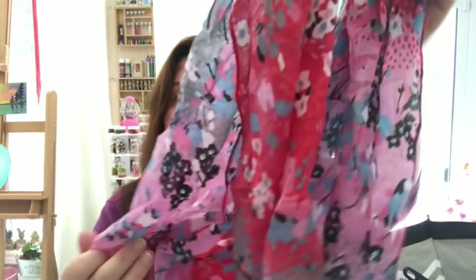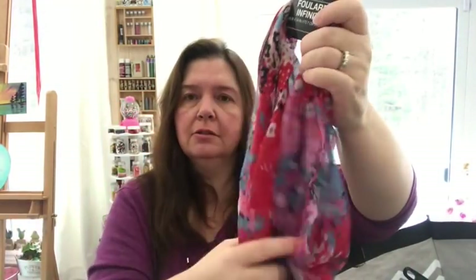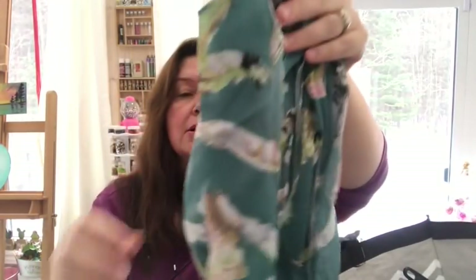New at my Dollar Tree were these infinity scarves. I'd seen people from the US show them in their videos and was amazed they were already at my store. I really liked the colors — bright but not too bright, a nice way to jazz up a top. I got one with flowers and lots of color, and another in green teal with feathers. Those two were my favorites.